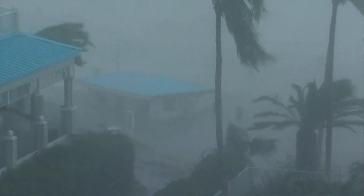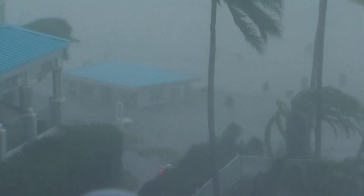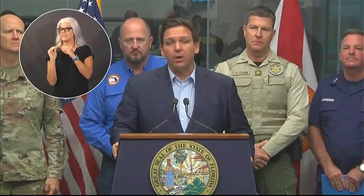Our ears are popping. We are in the eye wall of Hurricane Ian. The winds have now come on shore. That little house at the end of the dock is about to go. That water, so powerful — 155 mile an hour winds are incredibly dangerous.